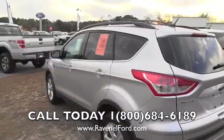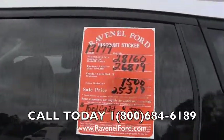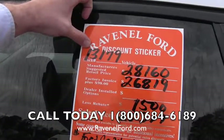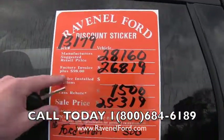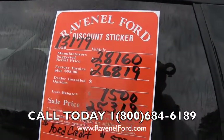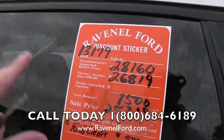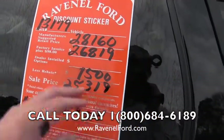Please check us out at ravenelford.com. Here's that orange window sticker that is so famous — let me explain it to you. Stock number right there. Manufacturer suggested retail: $28,160. Factory invoice plus $98 is $26,819 — we've been selling at $98 over invoice for over 25 years. If there's any incentive or rebate money, we're going to give you that too: $1,500. It's not ours to keep, it's yours. Sale price: $25,319.